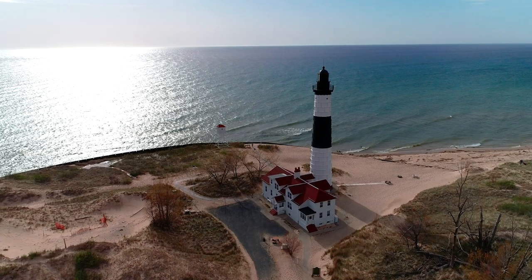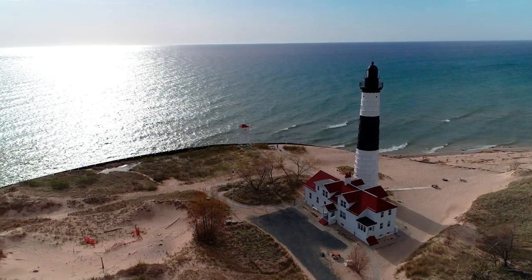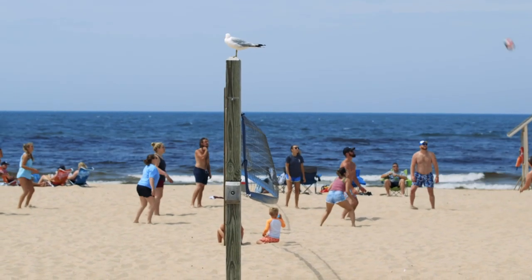If you're up for an even bigger adventure, take the two-mile hike out to Big Sable Point Lighthouse and climb to the top for breathtaking views. Ludington State Park is one of Michigan's most popular state parks for a reason, and I think I'm going to go hit the beach right now.